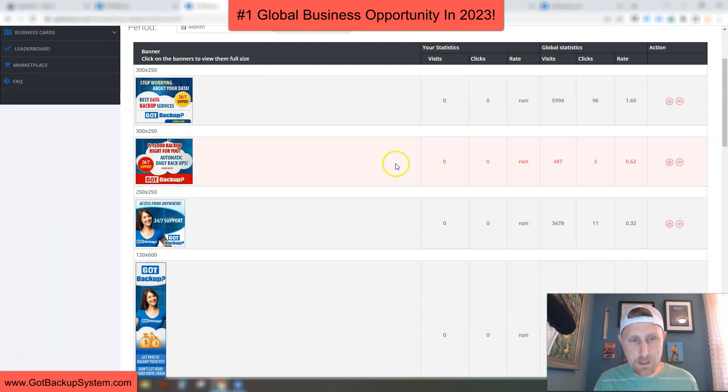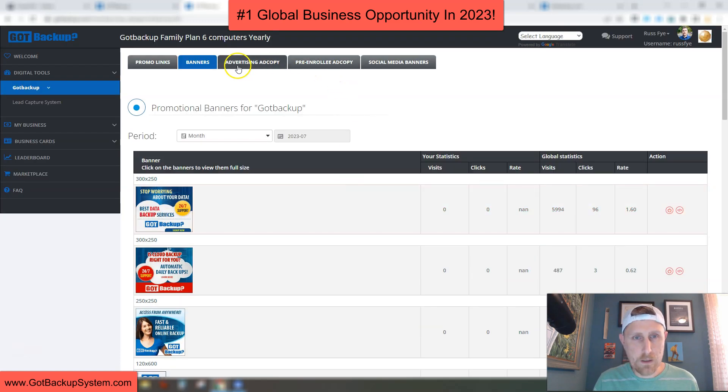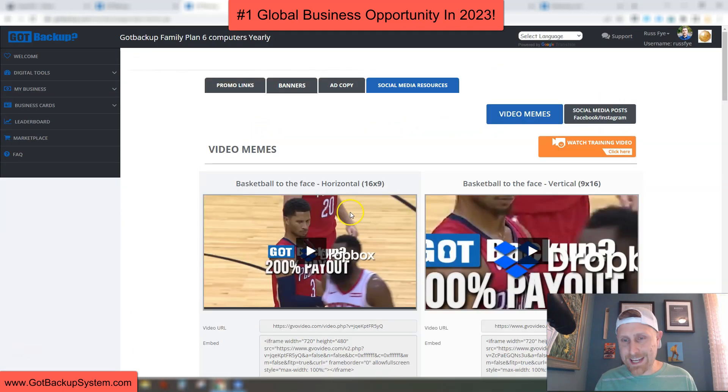Then we have banners — all kinds of banners they've made for us to use. We have advertising ad copy that you can use to send out to your email list or if you use solo ads. We have pre-enrollee ad copy as well. We also have social media banners and videos. I use these in Facebook groups — you can use them on Instagram, any social media platform. We have eight different videos here that you can use as well. That is all the marketing material you get: promo links, banners, images, ad copy — everything you need to promote Got Backup.